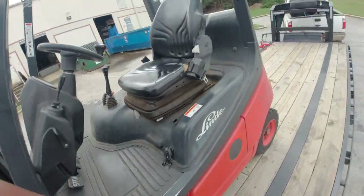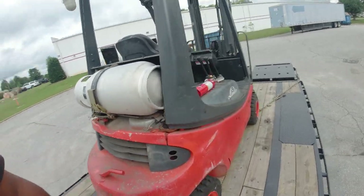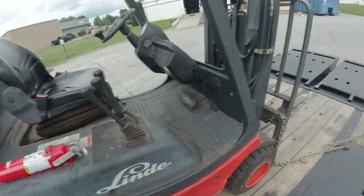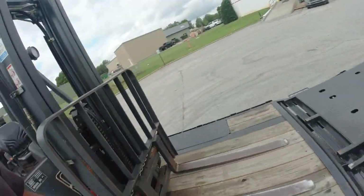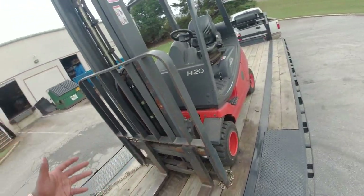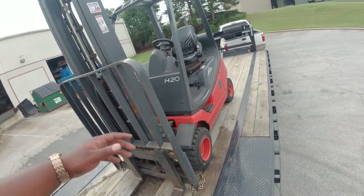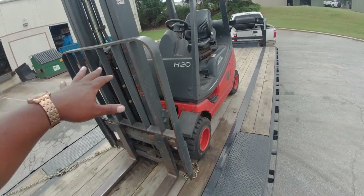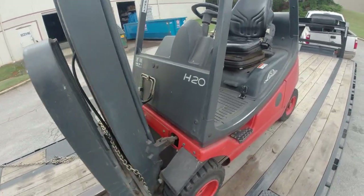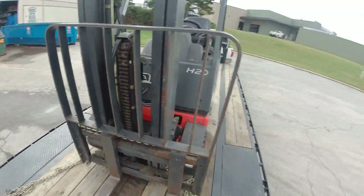It's a Lindsay H20 — pretty nice. The cool thing about these forklifts is they don't take really any time to get loaded. It takes me about maybe five minutes from loading it to binding it down and being out. This thing runs awesome, so we'll get it loaded and head out.